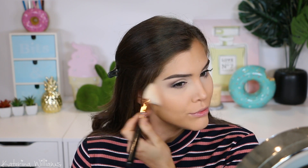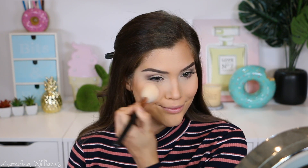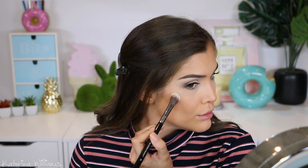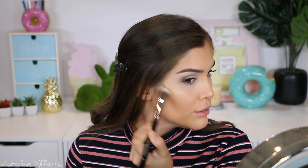For the face, I'm gonna start off with the contour shade in the Rimmel Kate Sculpt palette and use it to bronze up the outside of my face. Then I'm just gonna go in with the blush shade from the palette as well, applying that to the apples of my cheeks. For my highlight, I'm gonna use the Rimmel Magnif'eyes Holographic Eyeshadow and Face Highlighter in the shade Gilded Moon.